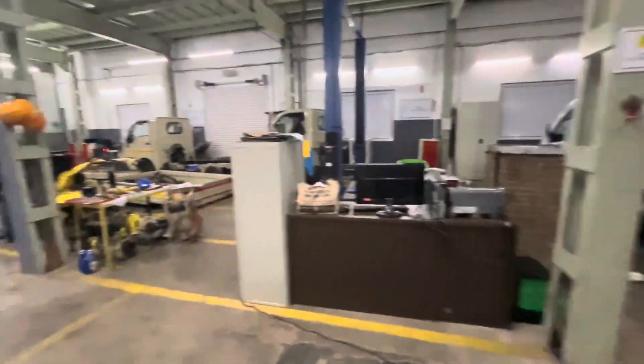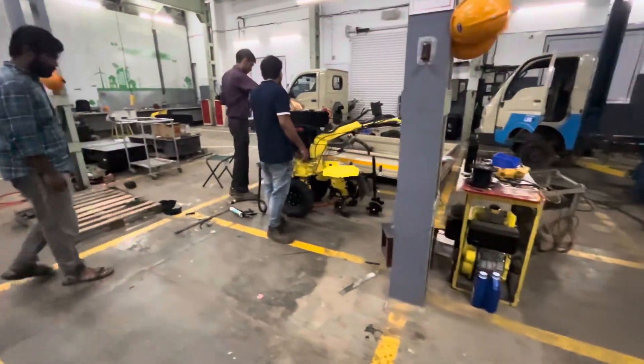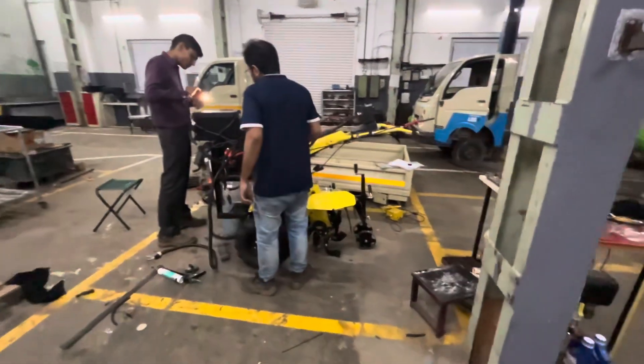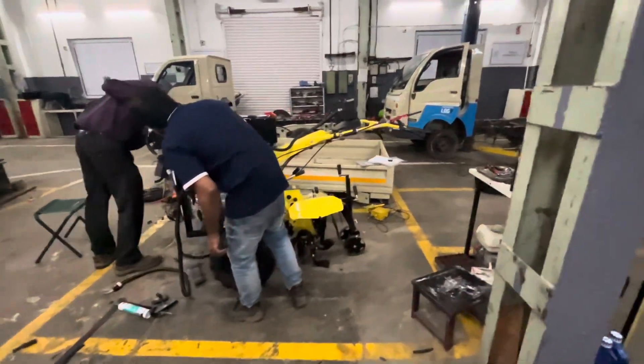Meanwhile we also have some side projects going on — for example, this rotary agriculture machine that we're electrifying. This is also almost complete, so this will also be fully electric.